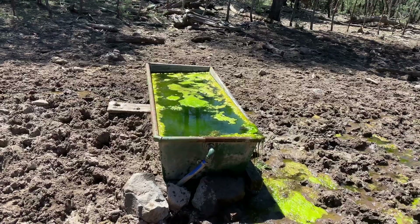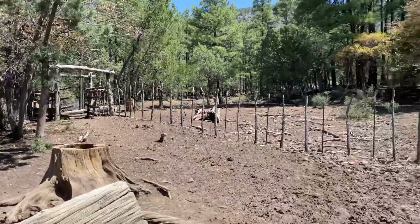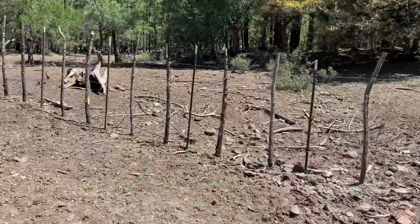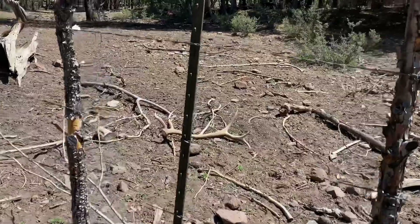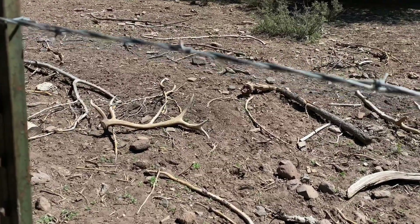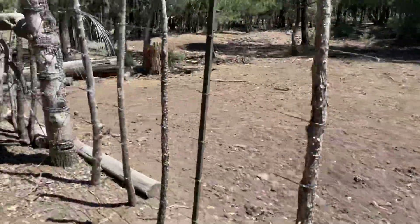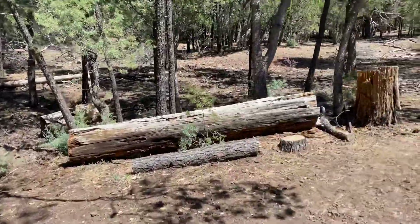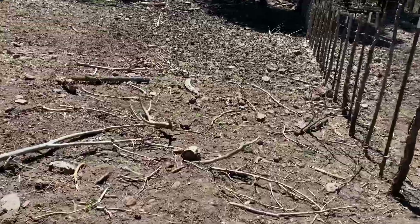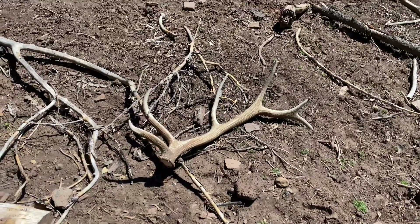I'm down here at the spring. I walked right through there and look what I walked right past — I didn't see it until I turned around. That's my first pickup of the day and my first brown. Maybe I can loop around and find the other side. Let's get on the other side of this fence and get this thing picked up. I was hoping since there was a spring down here there would be some elk coming down. That thing just blended right in from this angle — I didn't even see it. Heck yeah, that's a good brown. Let's get it on the pack and hopefully we'll find some more.